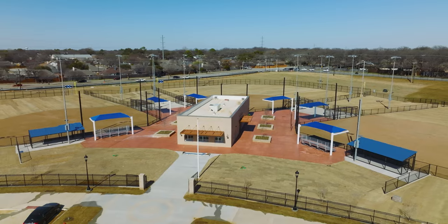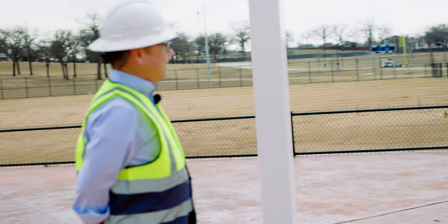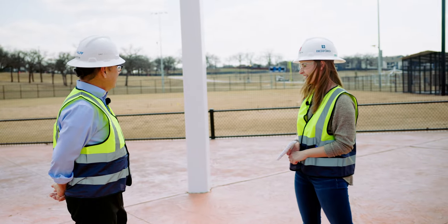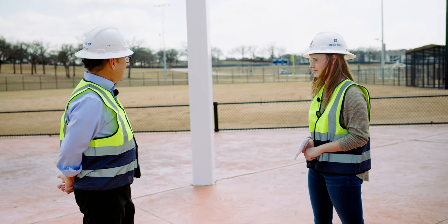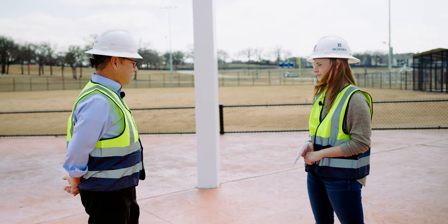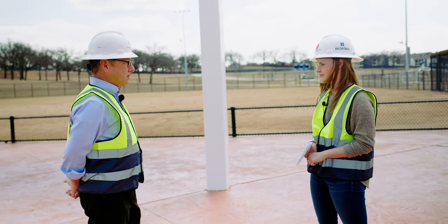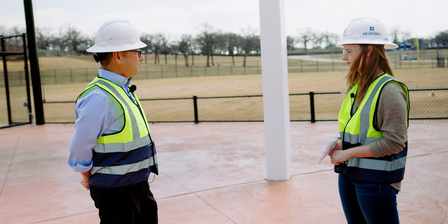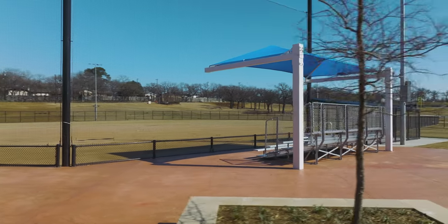So we're very near completion with this. I can't wait to see kids out here playing ball. That's the best part — it's just going to be fun. I see this really as an opportunity for us to see families coming together and spending time on the evenings or on the weekends. It's just going to be really fun to see everyone out here.